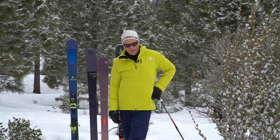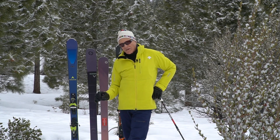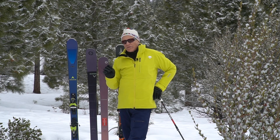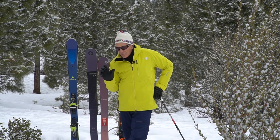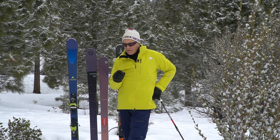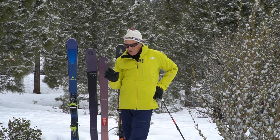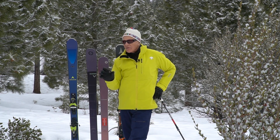Hi, Jackson Hogan here for RealSkiersTV and RealSkiers.com to talk to you today in a little segment I like to call '82 is the new 88.' By that I mean we've looked at the 80 millimeter underfoot category that we call All Mountain East as a sort of an ideal one ski quiver zone where you should go fishing for a ski that'll do everything for you.